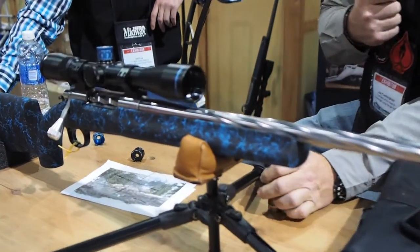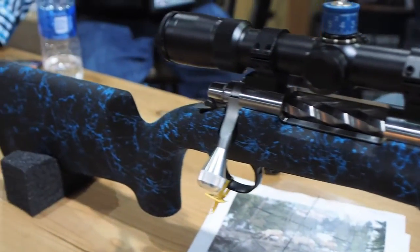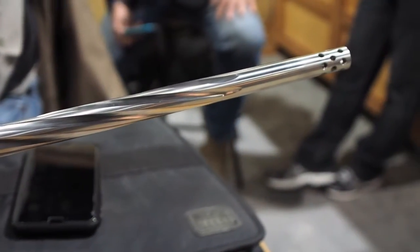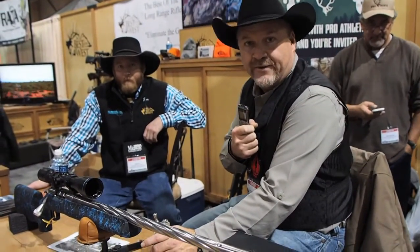This right here is what we call our Hunter Elite Package. Proven accuracy, thousand yard accuracy. Everything comes turnkey and the customer doesn't have to worry about any headaches when they're mounting their scopes, et cetera. Everything comes ready to go. We do all the work so the customer can enjoy the rifle package when they get it.